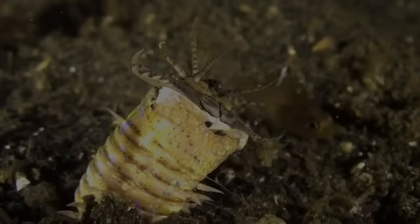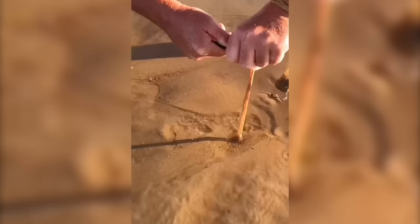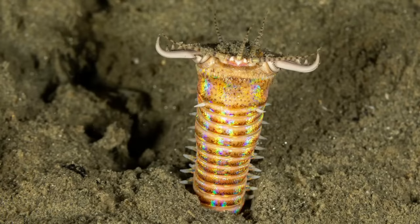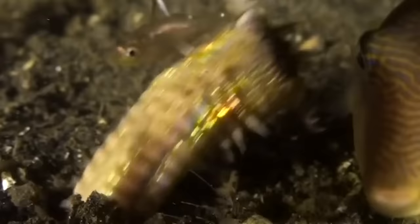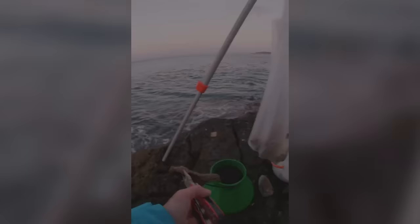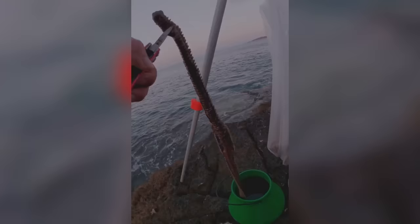Bobbit Worm. We all know the ocean harbors some weird creatures, but let's be thankful the Bobbit Worm isn't found on land, because this nasty critter buries itself on the ocean floor to make it look like it's just a wee lad. But when it spots prey, it immediately yanks it underneath, where the rest of its body is hiding. Sometimes Bobbit Worms can tangle in fishing lines, or they feast on caught fish until the fisherman catches on.